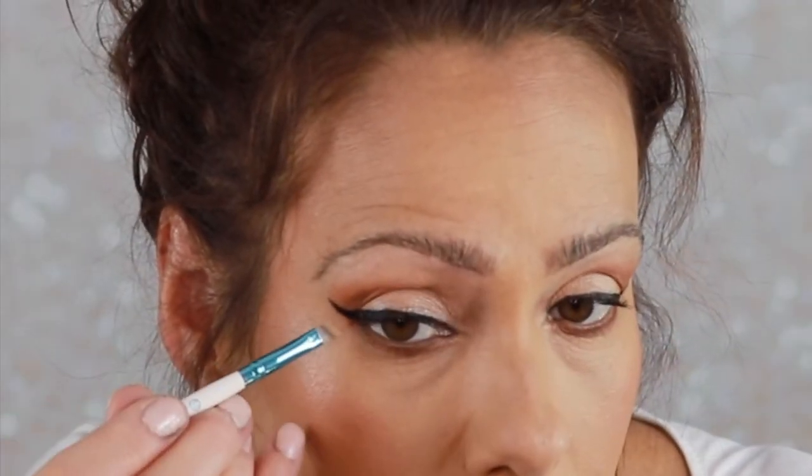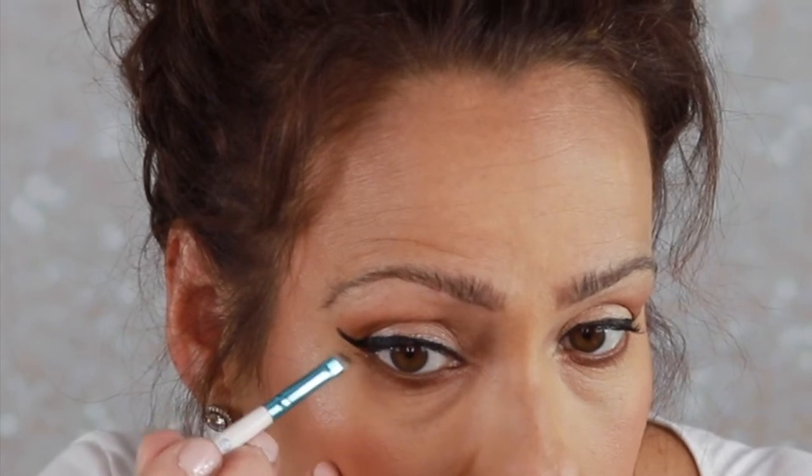Did you notice how I dipped once and was able to do both eyes? It is amazing — so creamy, doesn't run. For my beginner skills at winged liner, I am in love. Now I'd like to clean up these wings a little bit. Take a clean pencil brush, put a little bit of foundation or concealer on your hand, load the brush, and you can clean up that wing and make that edge super sharp.